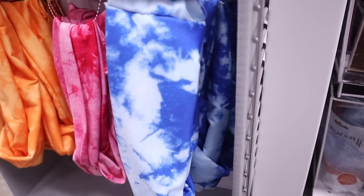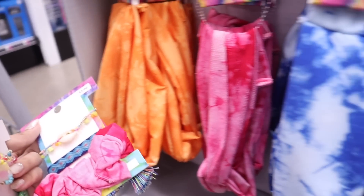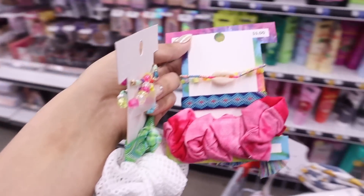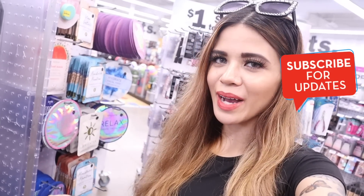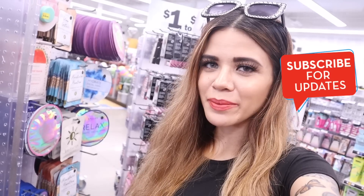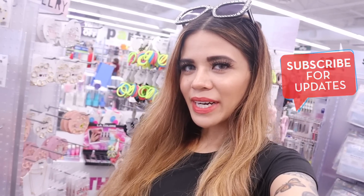Down here they have big tie-dye headbands priced at three dollars — light blue and dark blue, a pink one, and even neon orange. I have similar ones at home but these five-dollar sets are seriously to die for. I just finished looking at the face masks and don't see anything else new, so I'm going to call it here. I'm very happy with today's shopping spree! Let me know what you're going to buy in the comments, give the video a thumbs up, and I'll see you in my next one!